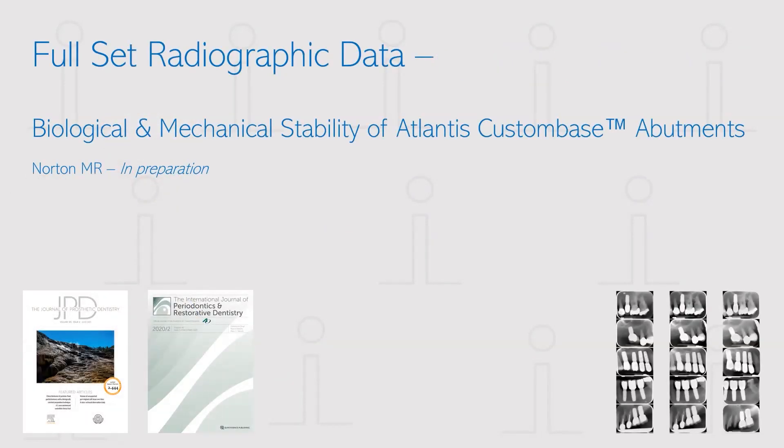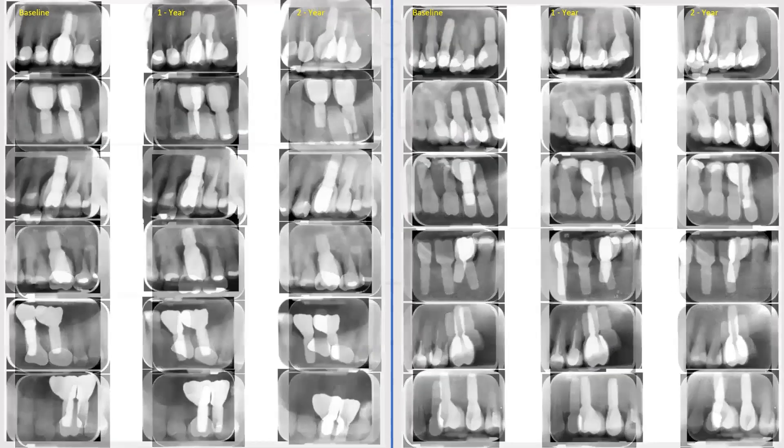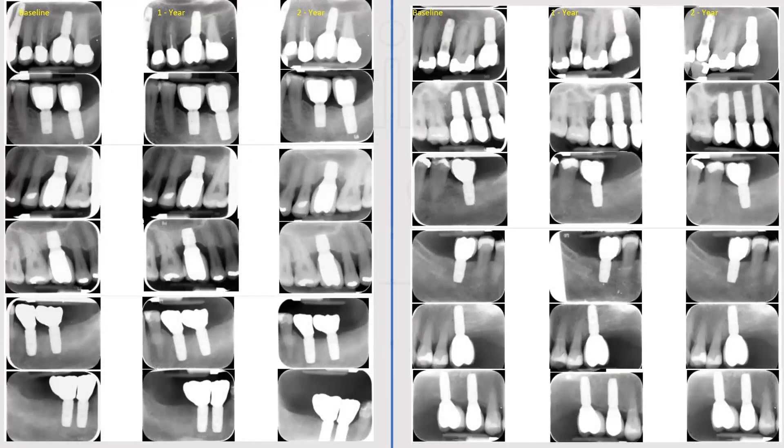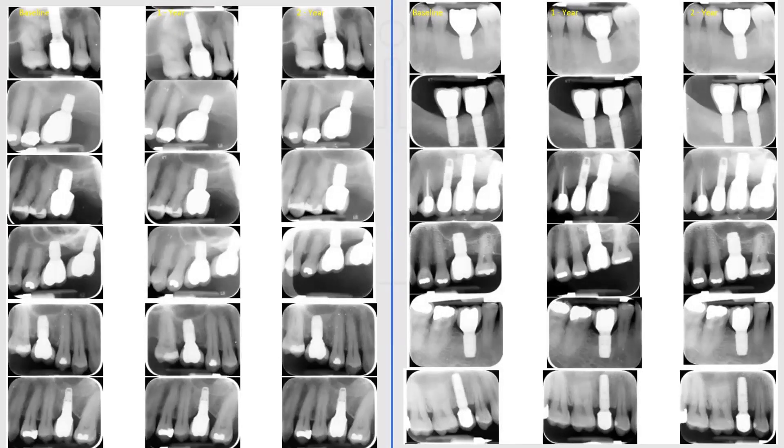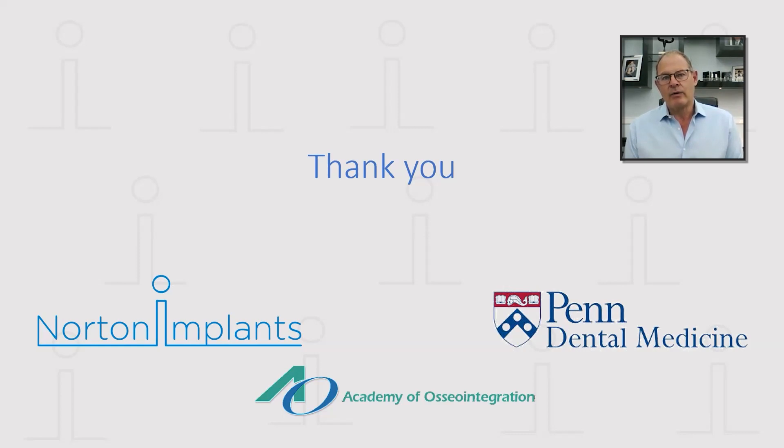In a new study that is in preparation, I've been able to look at over 100 implants followed up in a prospective manner from baseline to two-year follow-up. And you can see from these radiographs — which is pretty much every radiograph in the study — that the bone maintenance around the Osseospeed surface is really unparalleled.